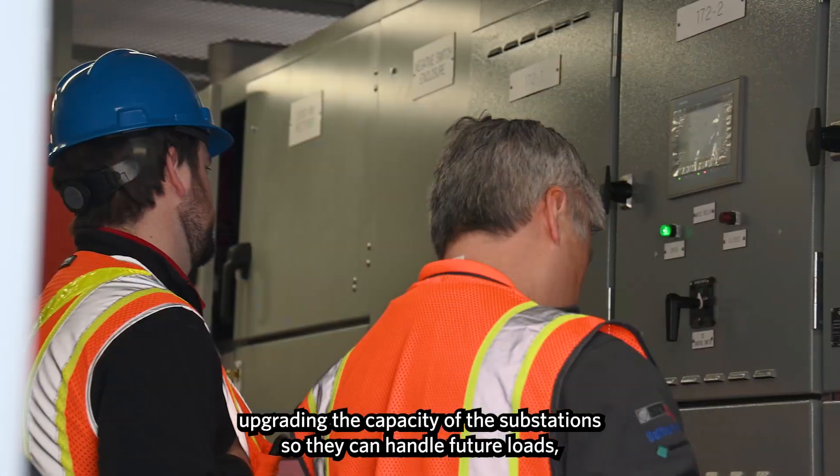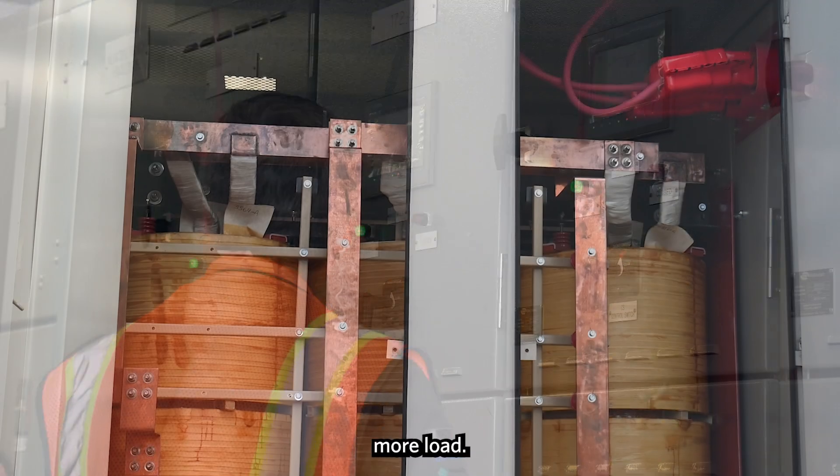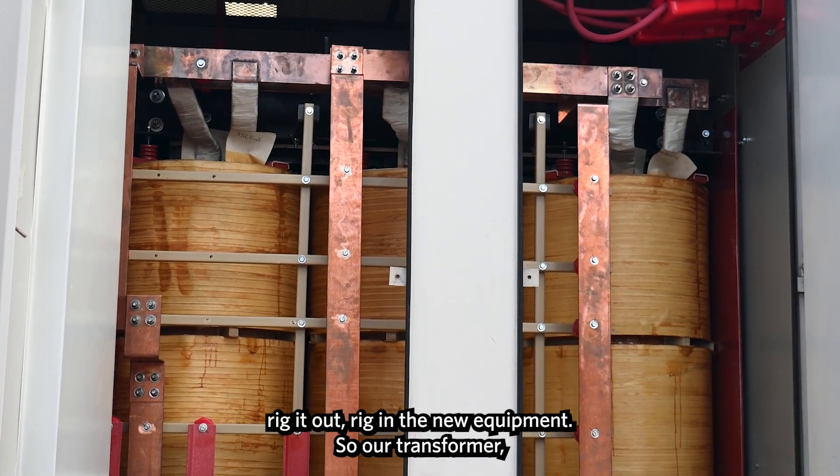We're modernizing the communications, upgrading the capacity of the substations so they can handle future loads — more load. Basically take all the old equipment, rig it out, and rig in the new equipment.